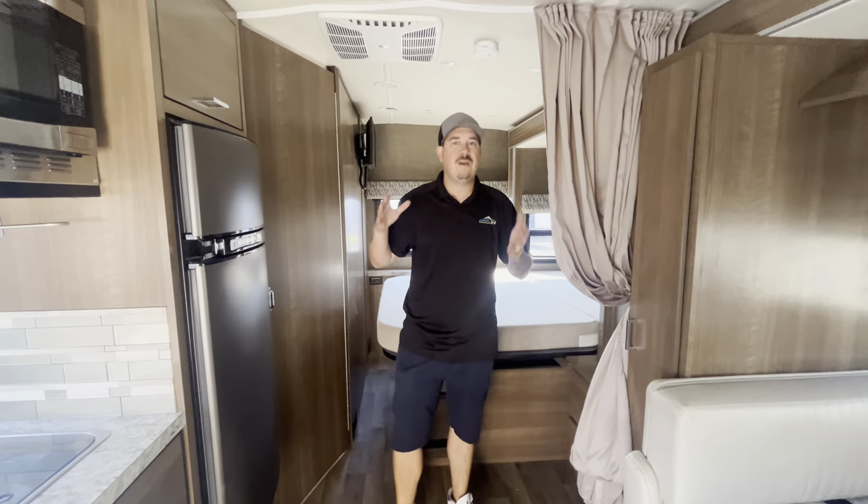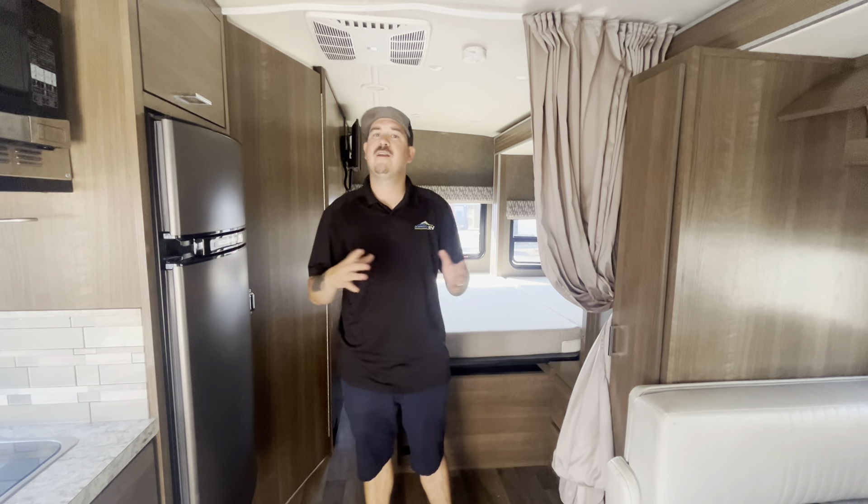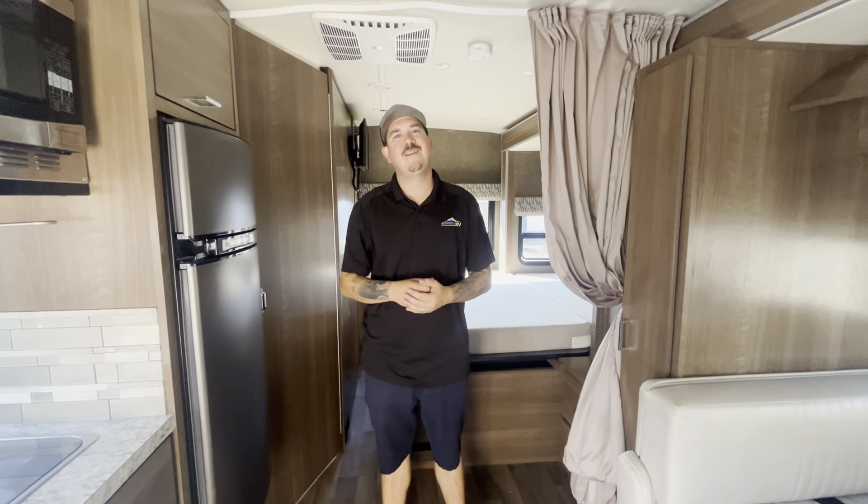Tons of storage throughout this whole coach. If you have any other questions about this or anything else Johnson RV carries, please reach out to someone on the team. Thank you very much, and have a great day.